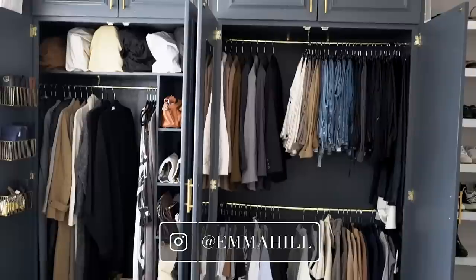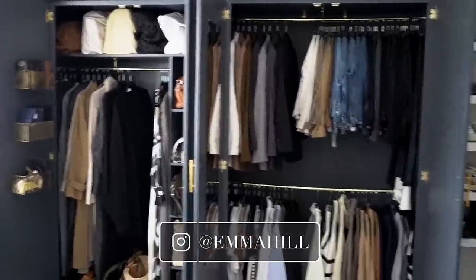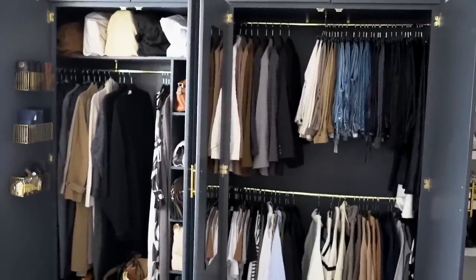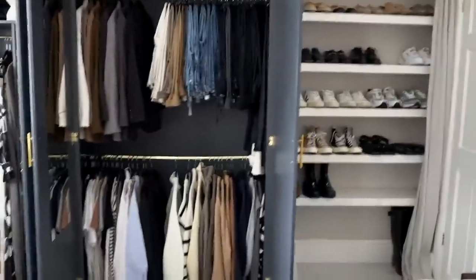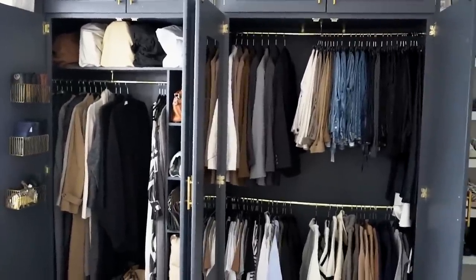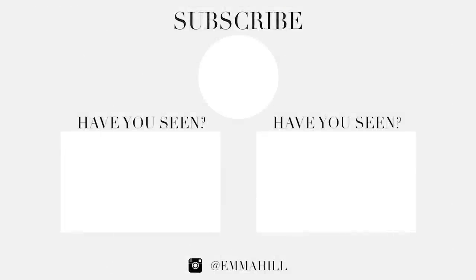Stay tuned to the channel because I am going to be doing some more spring wardrobe videos - things like spring staples, and also sharing with you guys some of the new investment purchases that I've made for my core wardrobe and for my spring wardrobe in general. Thank you as always for watching and I will see you guys next time.